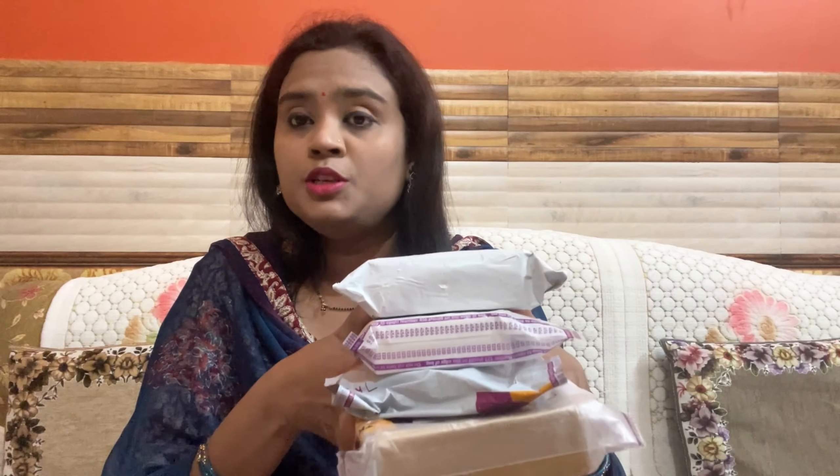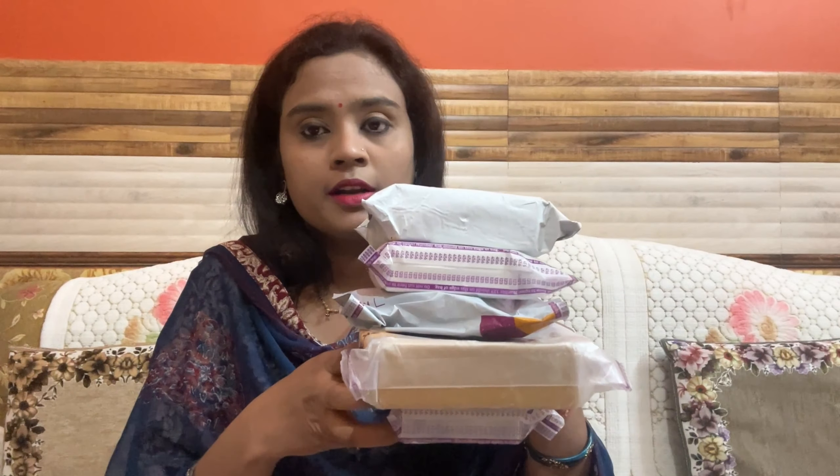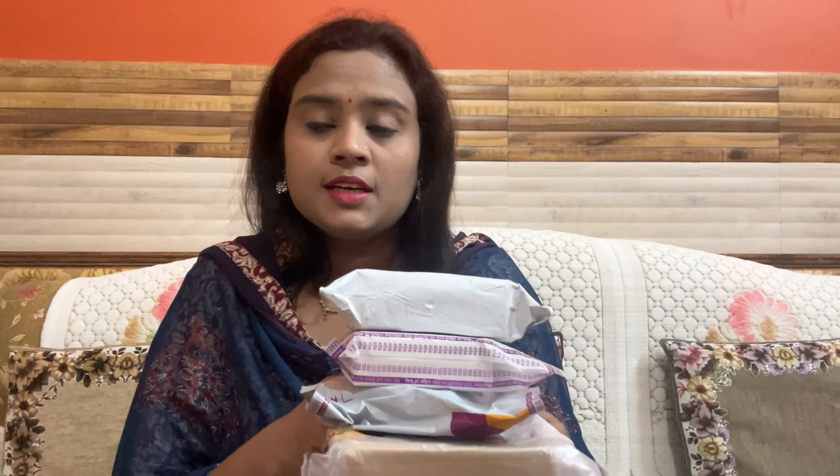Hello, my YouTube family, welcome back to my YouTube channel. I hope you are doing well. Today I am going to show you a jewelry haul. I have ordered 5 jewelry sets and I am going to show them one by one. I will also show you screenshots, and you will find a link in the description box.